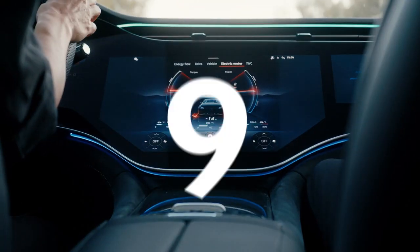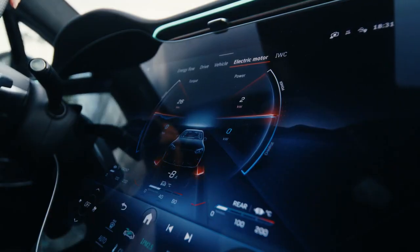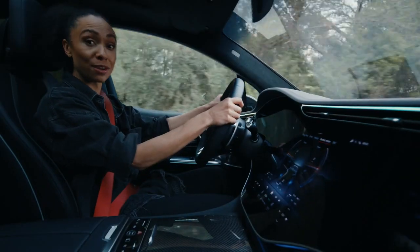Let's take a quick look at the performance screen for this next fact. The performance screen will provide super detailed information about any performance-related part of the car.